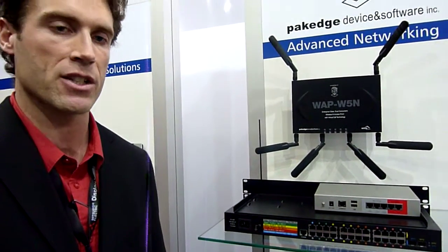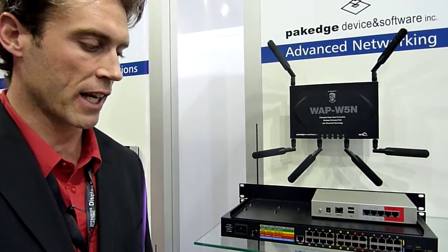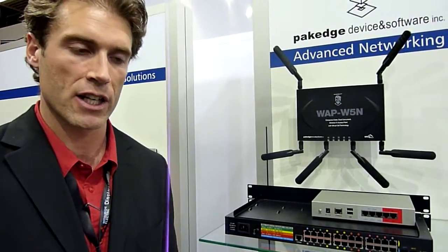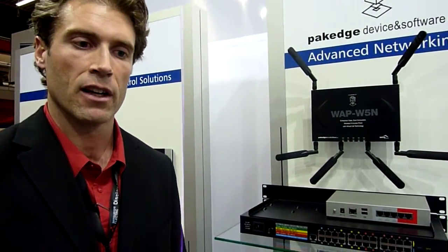The first one is enterprise-grade products at value prices. The second benefit is using the ComTech support in order to configure advanced networking equipment in your AV installations. And of course, we have price protection, so you can actually make a margin on our product because it is protected throughout the U.S. and internationally.